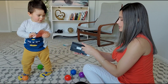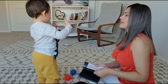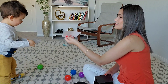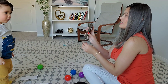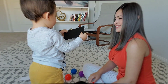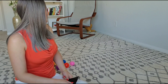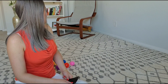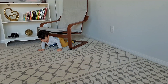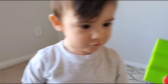Brown. And look, there's more colors here. What color is this? Gray. Gray. And what color is this? White. White. And what color is this? Black. Black. Good job. Thank you.